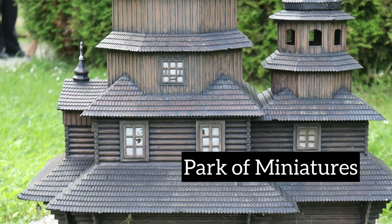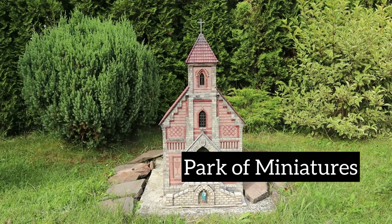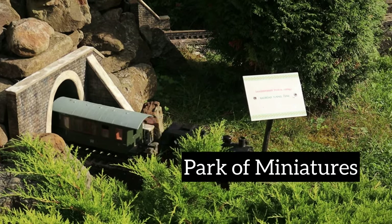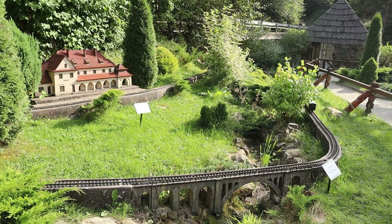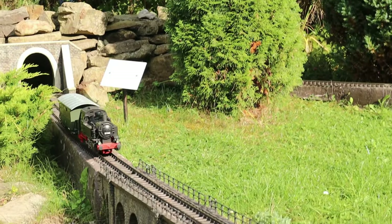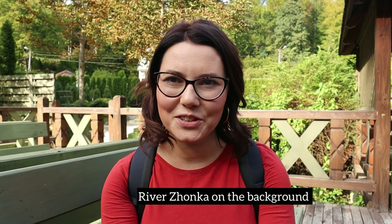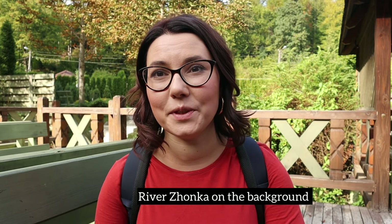Another spot worth visiting is the park museum of miniatures of the Carpathian architecture. I would like to finish our journey today here at the park of miniatures, where I was pleasantly surprised to see the delicacy of the works of beautiful artists and sculptors who were able to recreate architectural details in a very detailed way.